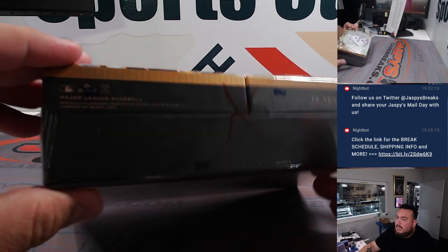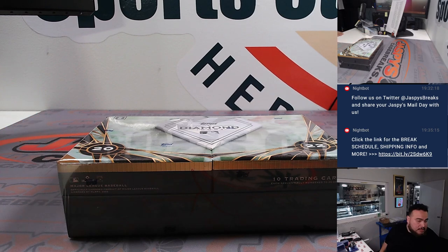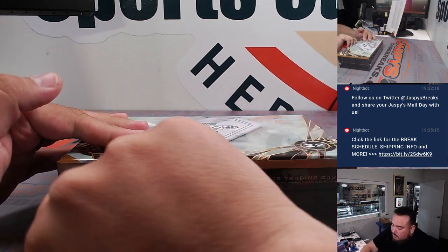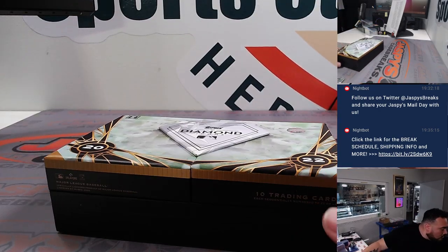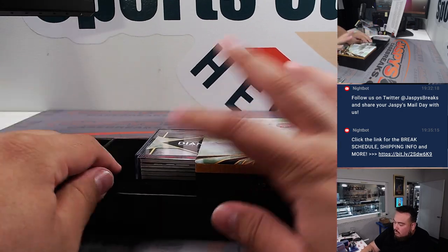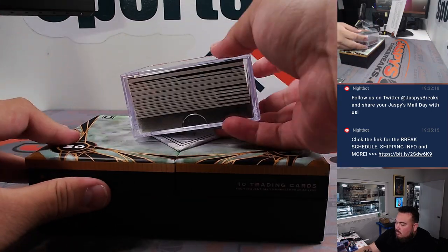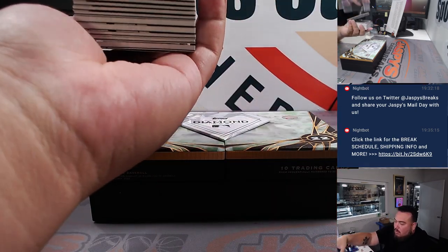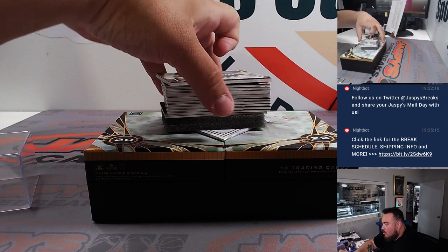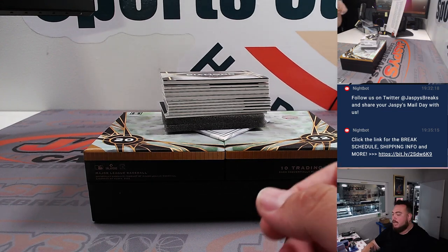All right, and then this is the last box, guys. There's an X on it right there — Diamond Icons. Let's rip this, but where is my knife? I guess I'll just use this one. All right, guys, let's see what we got hiding in here.